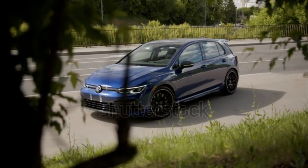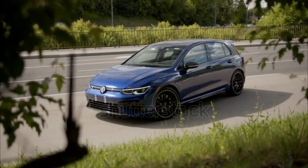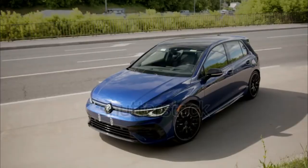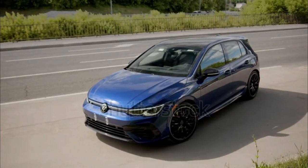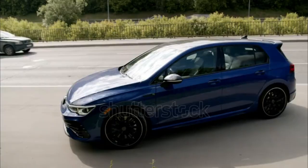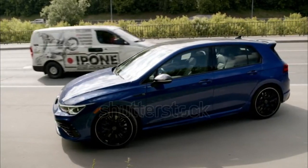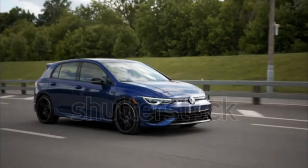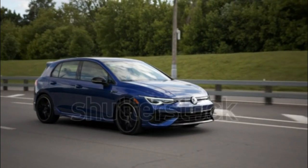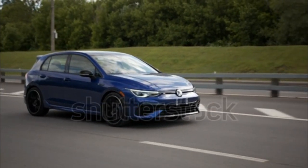Fuel economy for the 2023 Golf R automatic leads the lineup with a rating of 23/30 mpg city/highway. But even the manual car's 20/28 mpg is better than anything the 2022 Subaru WRX returns. With its six-speed manual, the AWD compact sedan gets 19/26 mpg, and a worse 19/25 mpg with the Subaru CVT automatic.